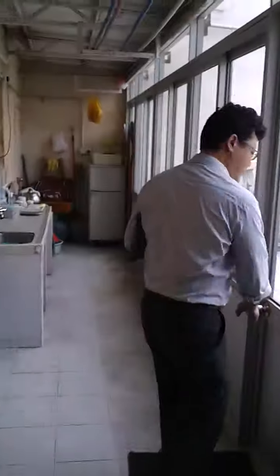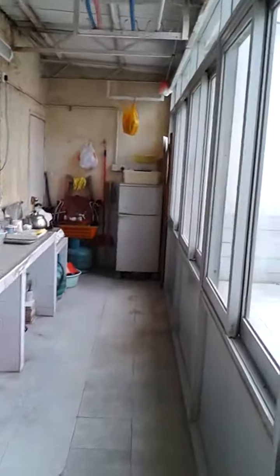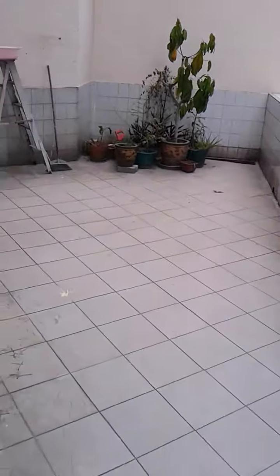Room two. And then you go outside to this little step kitchen, which is outdoors. And you have a sky garden here.